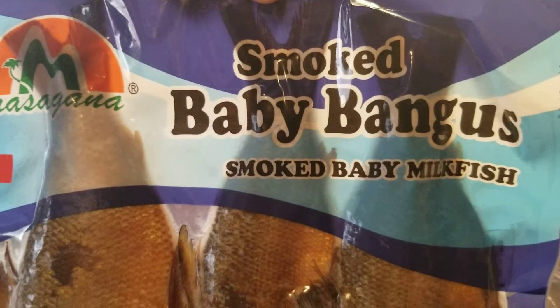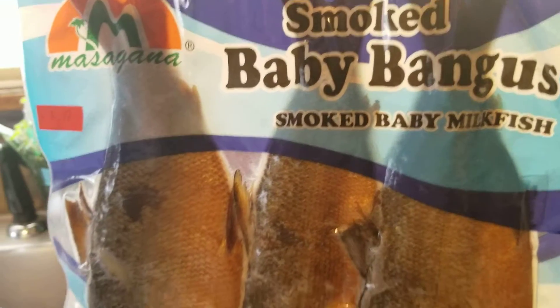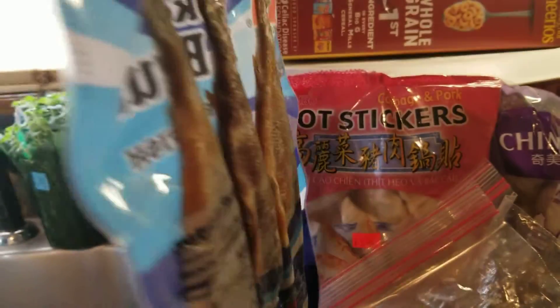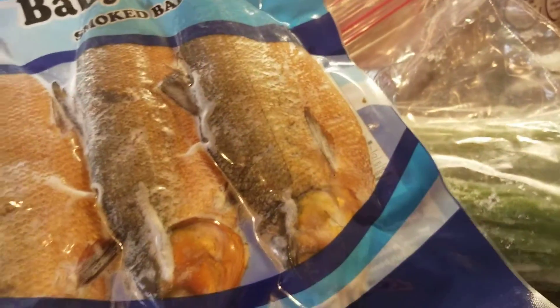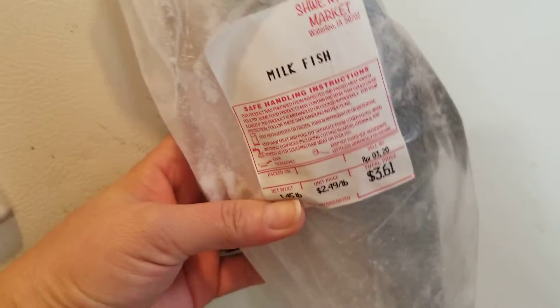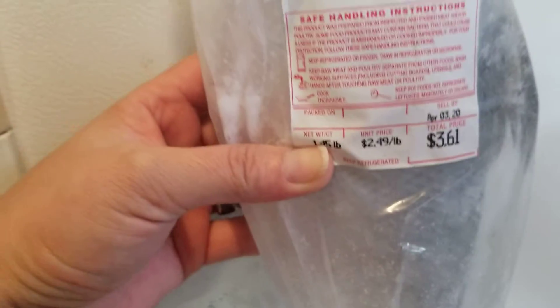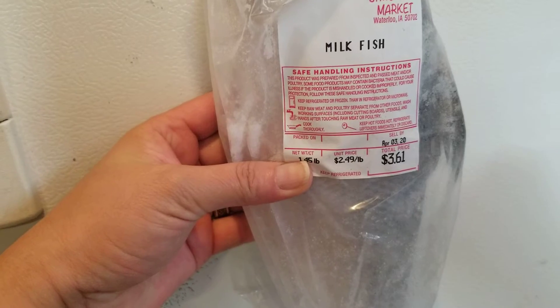This one is also a product of the Philippines — the smoked baby bangus, or smoked baby milk fish. This tastes really good, and all of this has a good shelf life, so you don't need to eat them all at once. I also bought this whole milk fish. By the way, the name of the market is the Shwenyiko Market here in Aiea. The milk fish is three dollars and sixty-one cents — it's a little bit pricey.